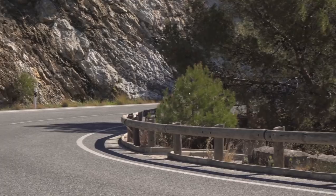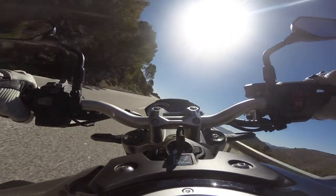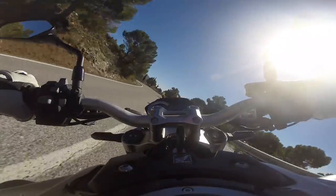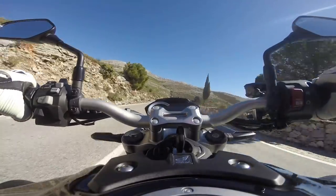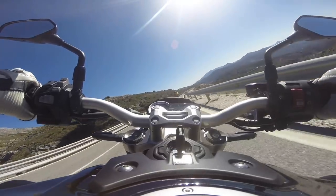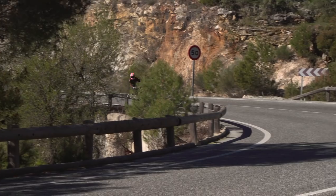Happily, the bike goes as well as it looks. It's powered by the same engine as the previous CB1000R, which is basically a 2006 Fireblade lump. They've kept that engine because it's got a longer stroke, and the longer stroke is what you need for more torque and nice road manners. Honda have reworked the engine though — it's got another 12 horsepower, more grunt between six and eight thousand revs, and it's got ride-by-wire. That ride-by-wire throttle response is really, really smooth.